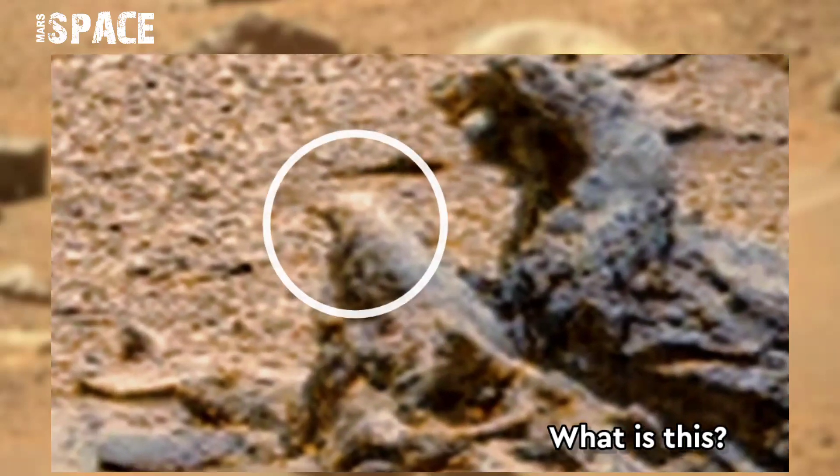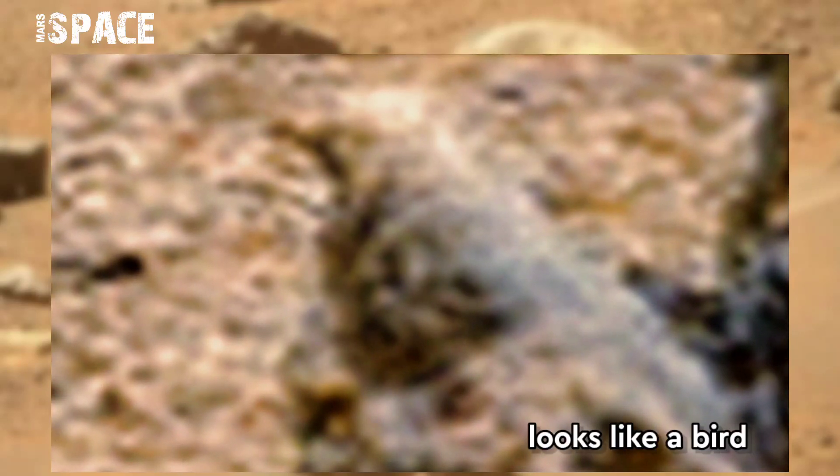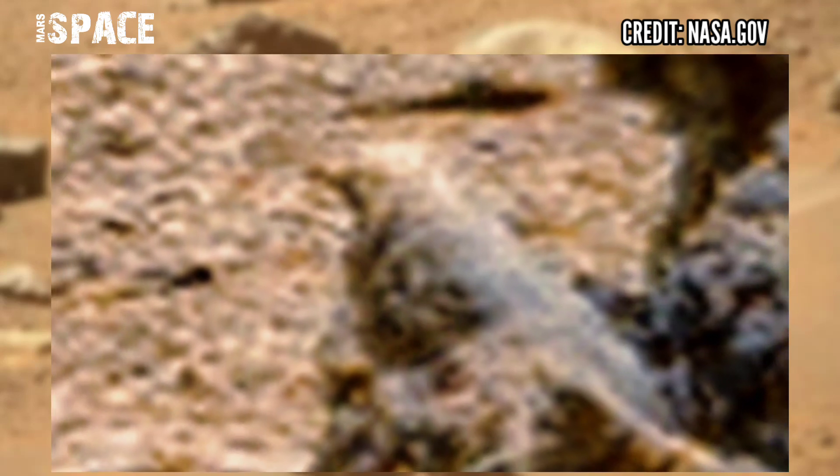What is this? Watch in close-up. The shape of the rock looks like a bird. Maybe a fossilized bird on Mars? What do you think, guys? Let me know in the comments below.